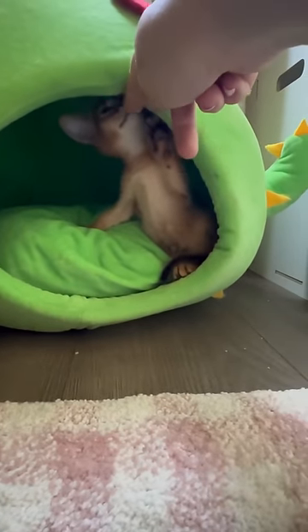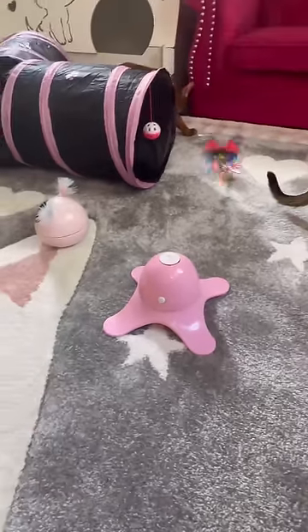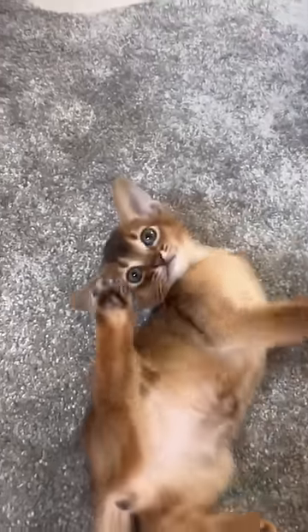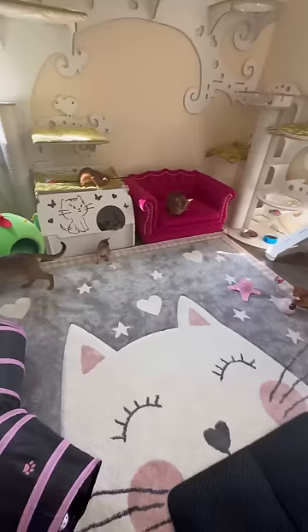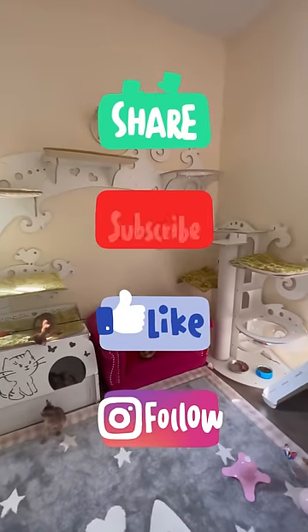The cactus house is so beautiful, and the butterfly cat toy is of course a favorite. I like to come to this room and play with the babies — that's why our kittens are always friendly, because I spend a lot of time with them. I hope you enjoyed this video! Please leave your comments, subscribe, share, and follow us. Thank you!